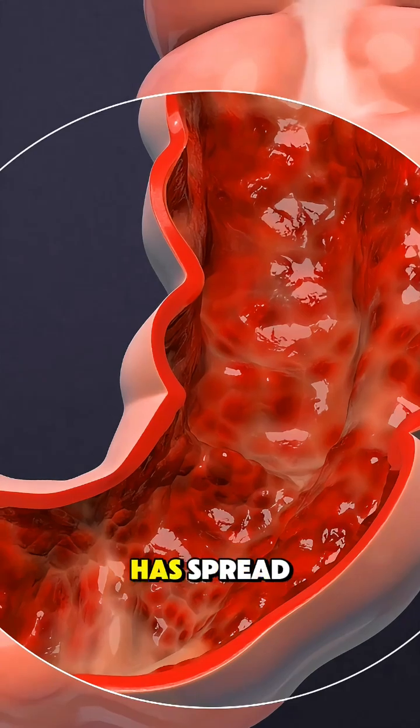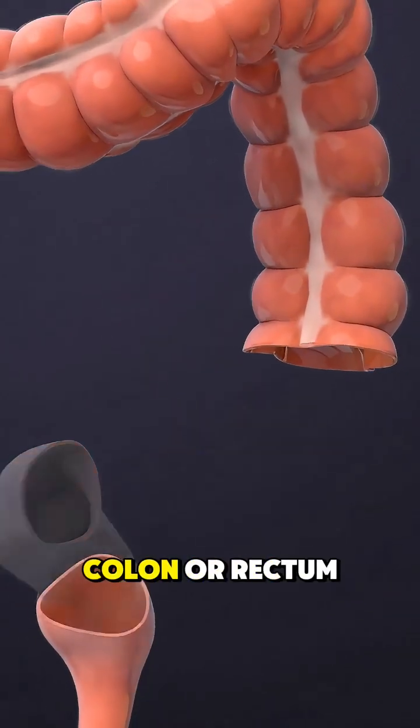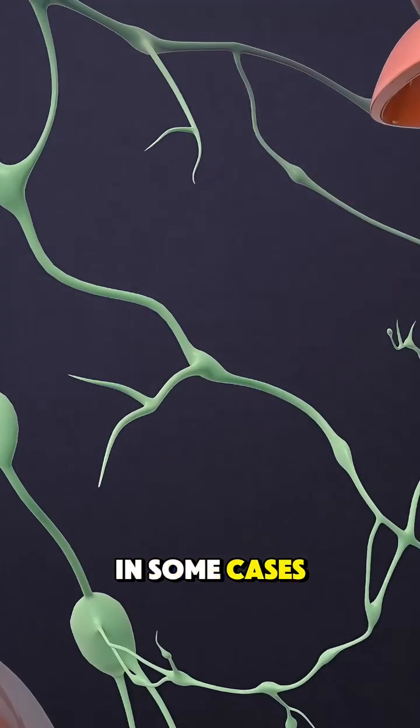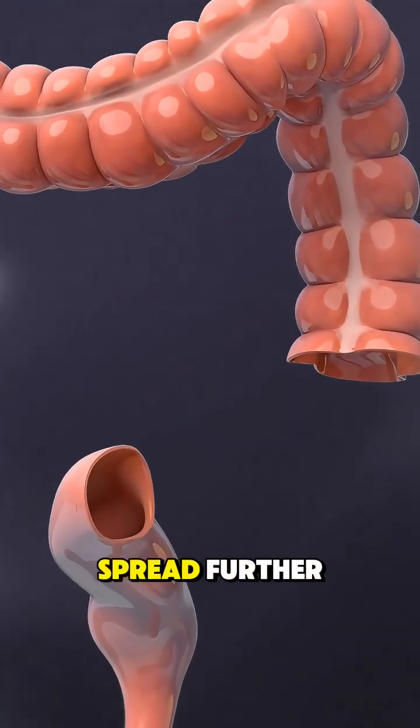If the cancer is larger or has spread, surgery is needed to remove the affected part of the colon or rectum. In some cases, nearby lymph nodes are also removed to check if the cancer has spread further.